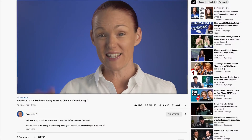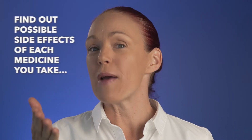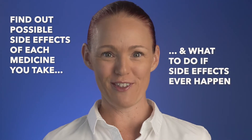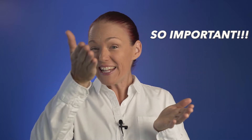I will put links into the description section below this video to some other videos about how and why you should find out about possible side effects of each medicine you take, and what to do if those side effects ever happen to you. Now we know what active ingredients are, why is it so important to know about the active ingredients in each of your medicines?